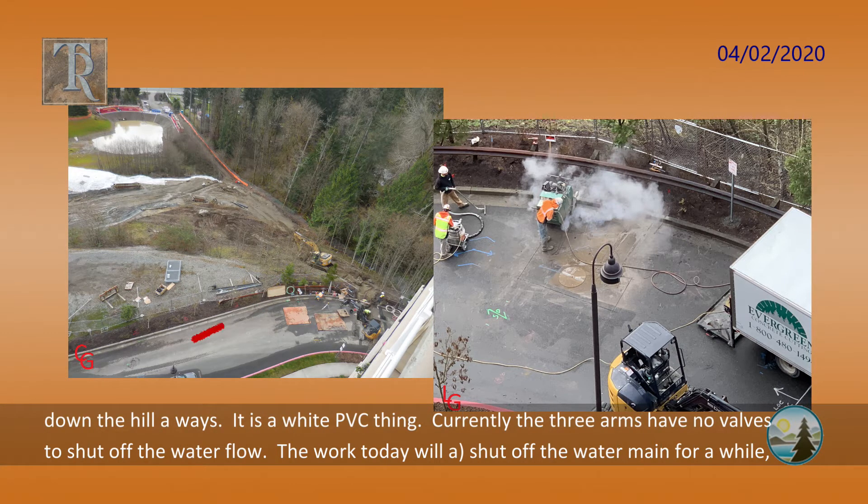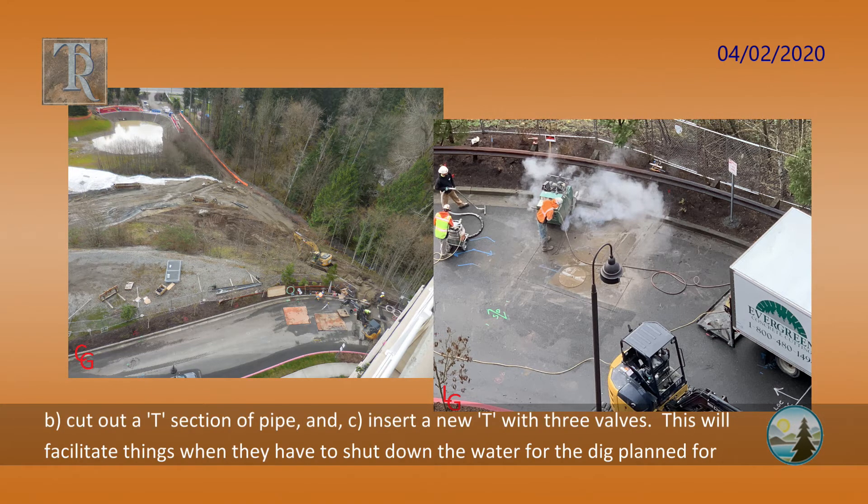It is a white PVC thing. Currently, the three arms have no valves to shut off the water flow. The work today will: A, shut off the water main for a while; B, cut out a T section of pipe; and then C, insert a new T with three valves.